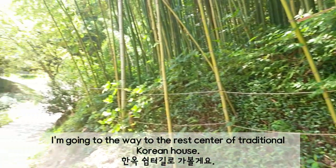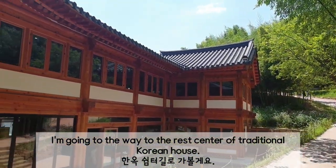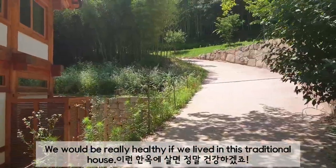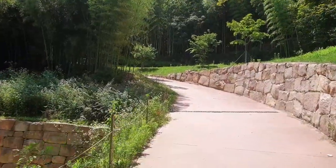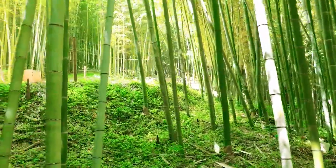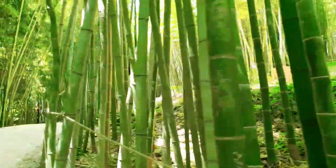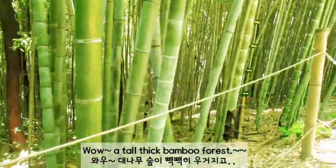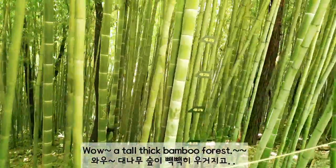I'm going toward the traditional Korean house at the center of the garden. We would be really happy if we lived in this traditional house. Wow — tall, thick bamboo forest all around.